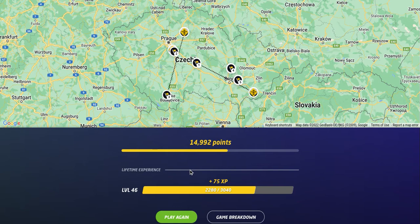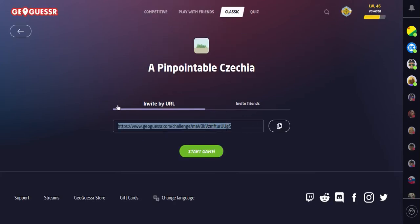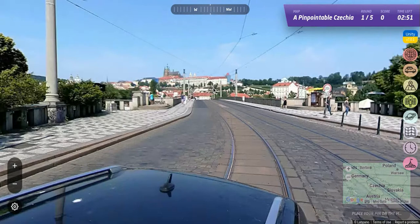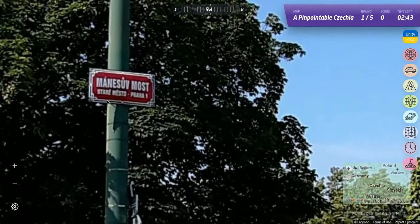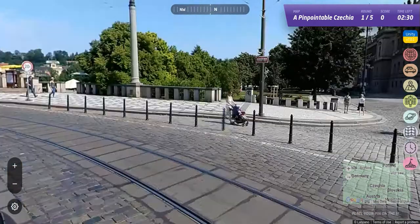Now we play a second game — pinpointable Czechia — a no-moving, GeoDetective type of game with a three-minute round time. The play-along link is in the description below. This isn't Google Street View but a photosphere. Round 1: we can see 'Praha' on a sign, so we know we're in Prague — specifically Starimesto. Praha means Prague, so we know we're in Prague 1.